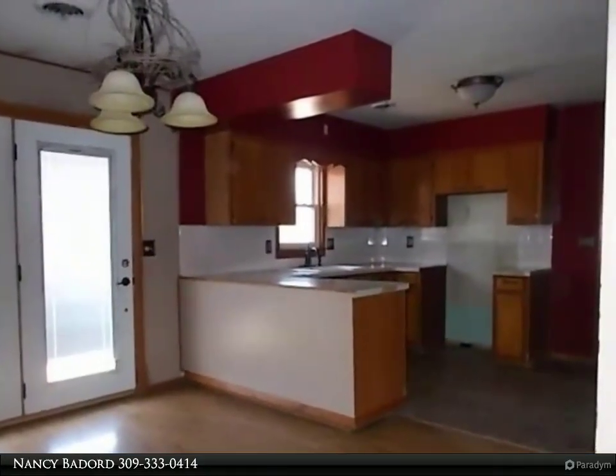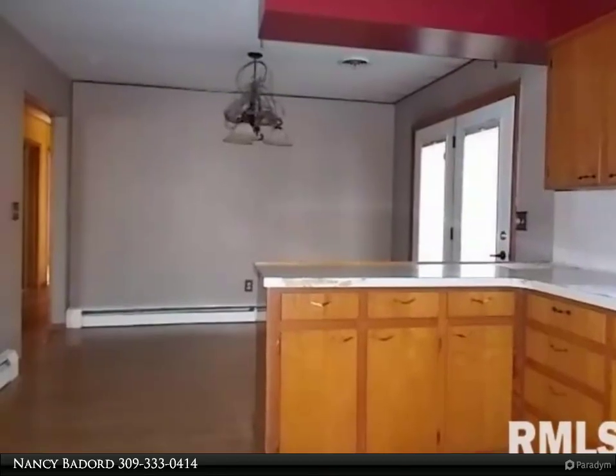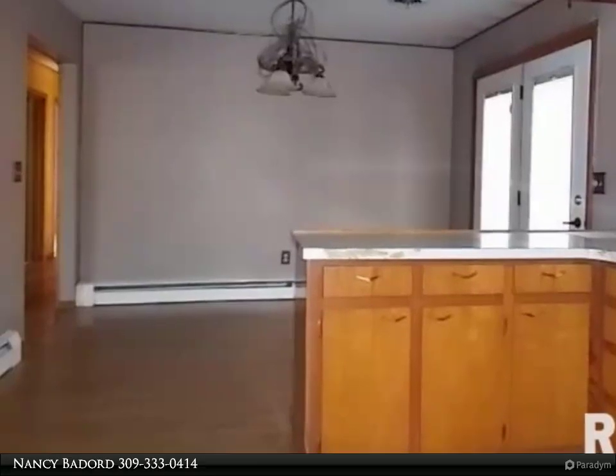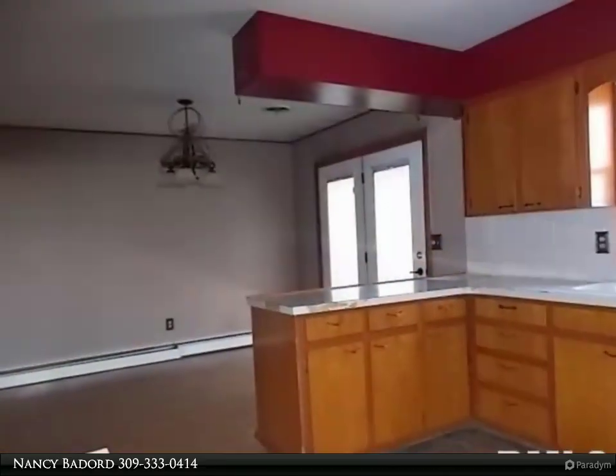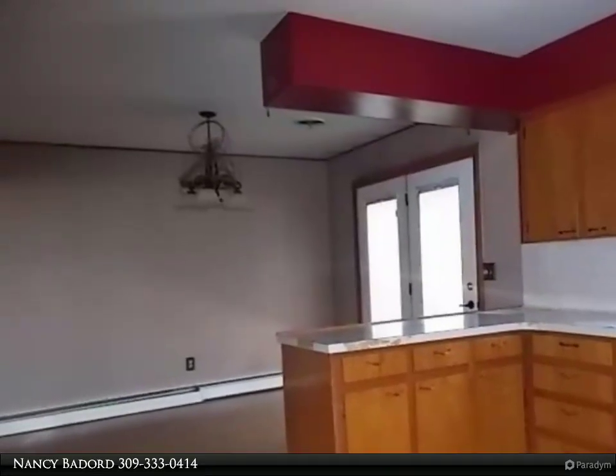Enjoy this 3 bedroom, 1 bath home with kitchen, dining area, living room with fireplace, 3 bedrooms and full bath, plus unfinished basement and private backyard. Case number 132-229,686. All offers submitted at www.hutemstore.com or chronosolutions.com.